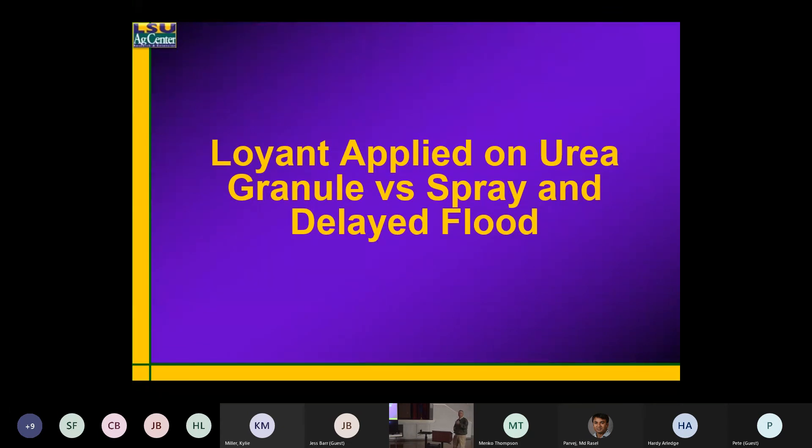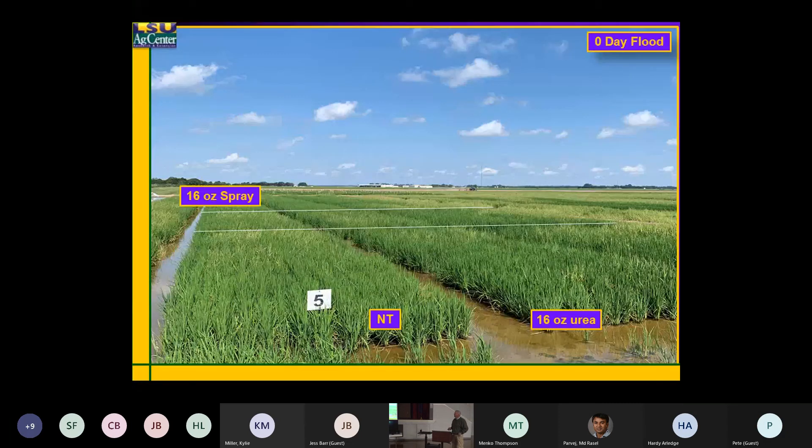They were wanting to apply it on the fertilizer, and it does have some utility. These are some large plots. We have a flood zero-days treatment — we put the Loyant on 150 pounds of fertilizer and put it out on dry ground, which I don't like to do — but we put it out on dry ground and followed with a flood immediately.